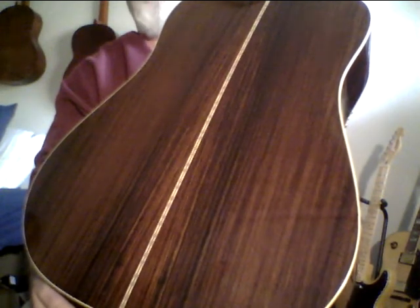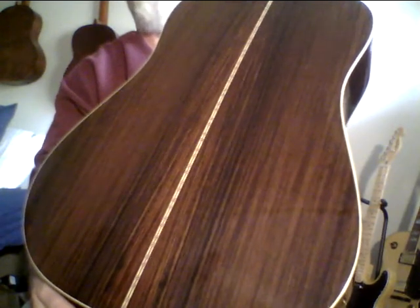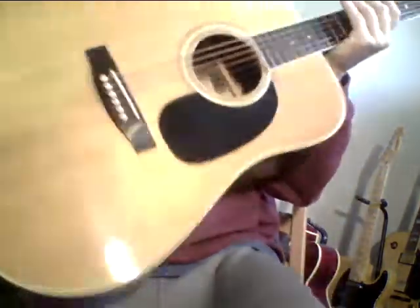It just has a little bit of that reddish tint. But this guitar sounds as good as Martins I have that are worth $4,000, $6,000, $7,000, $8,000, $9,000, $10,000. This guitar just sounds beautiful.